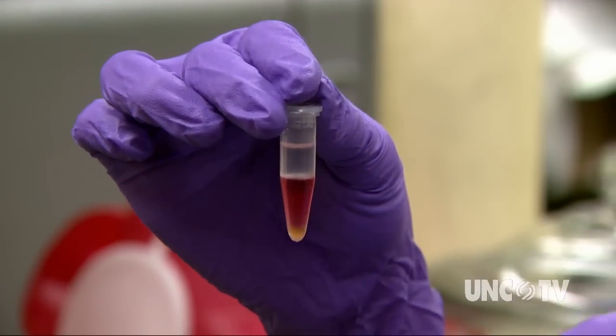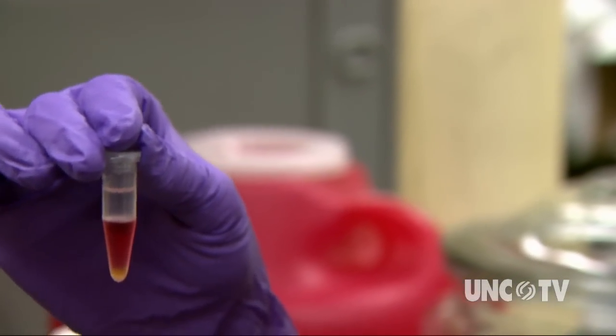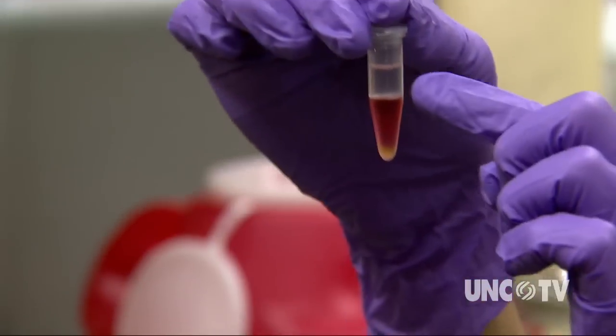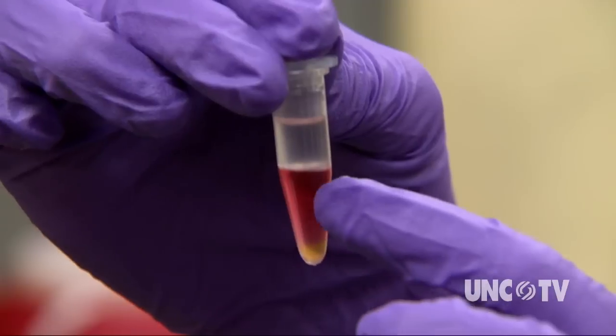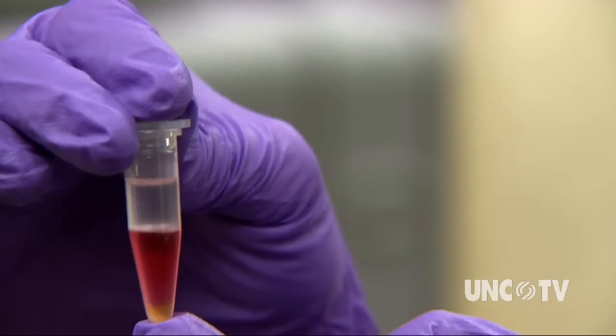In the tissue sample, you get a separation of the different biological molecules. At the top, you have your RNA; in the middle, the white part is the DNA; and at the bottom, you have your proteins. You can also see a little yellowish portion at the bottom — those are the lipids.